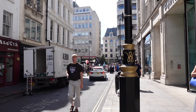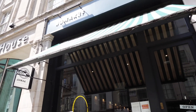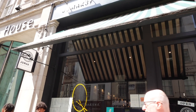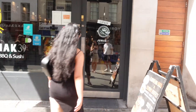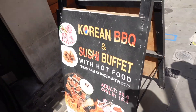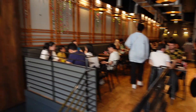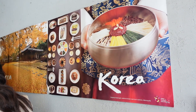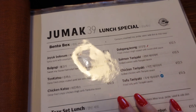We've arrived outside the restaurant — there's a protest right nearby. This is what the restaurant looks like from outside; it's called Jumak 39. We've made it inside and because it's lunchtime we're looking at the lunch special menu.